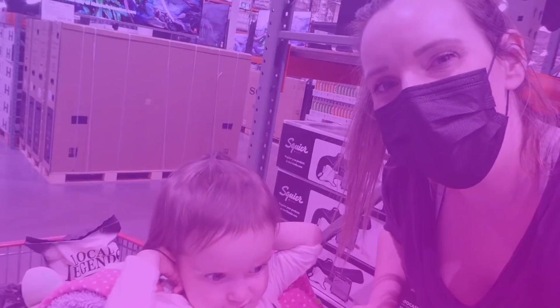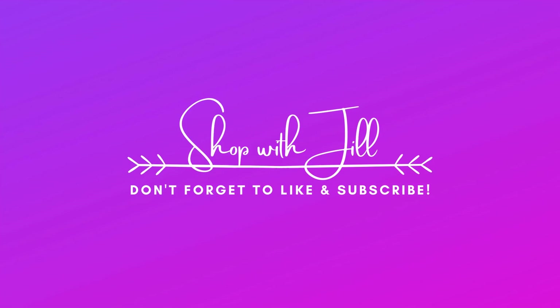Hey everyone, welcome back to my channel. I just thought I'd bring you along as we get our weekly groceries, so come and join us.